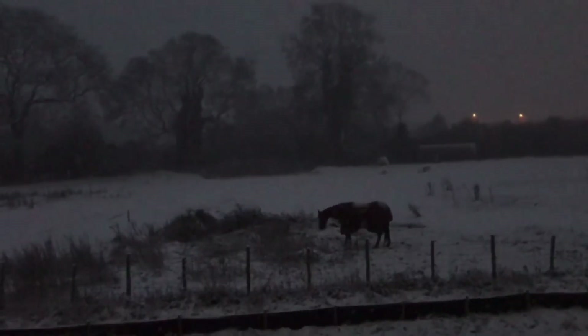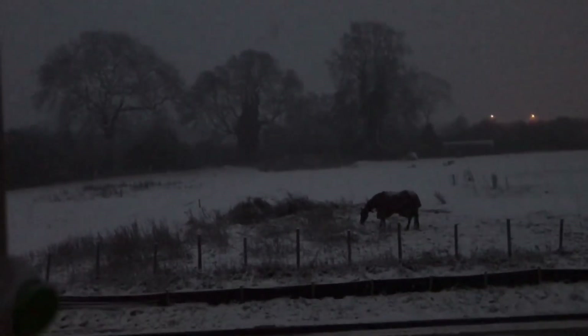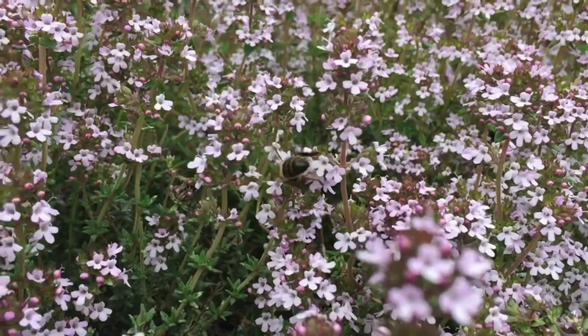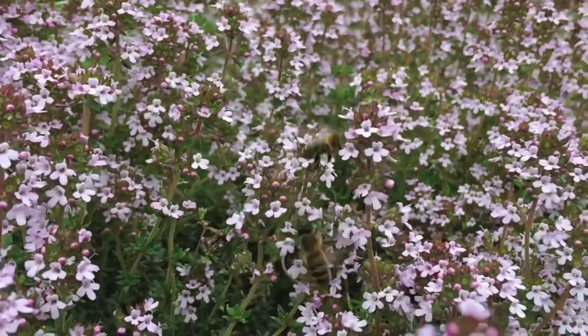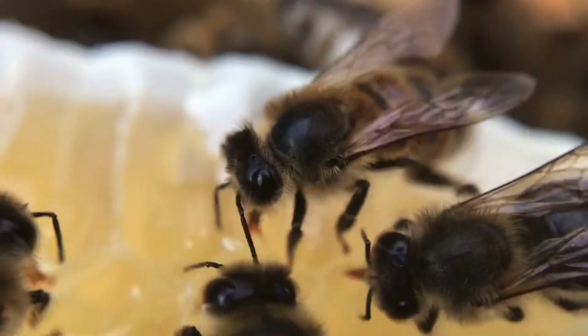During the winter when it's cold, wet, rainy, and sometimes snowy, there are no flowers at all producing any nectar, so the bees spend all spring and all summer foraging this nectar and turning it into honey. This honey is stored in wax comb and will be their food throughout the winter months.